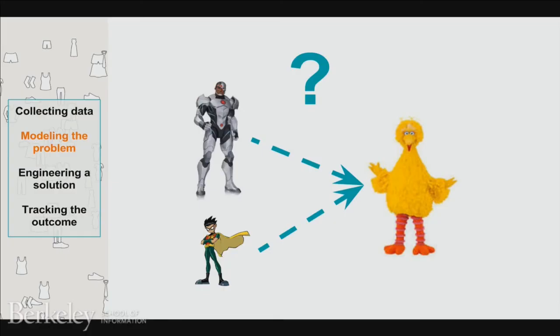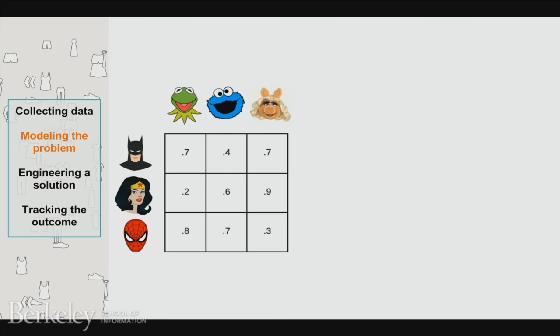Step two: model the problem. Now that you've collected the data, you want to model it. How do we determine which stylists do a better job at styling a particular client? For example, is Cyborg going to be really good at styling Big Bird because Cyborg is tall, or is it going to be Robin — who's short but hangs out with Batman, who is tall? From a mathematical perspective, the problem we want to solve is: how do we match our clients to stylists in a way that's better than random? What we do is determine the probability of client satisfaction when matching a particular client with a particular stylist, then use optimization algorithms to maximize global client satisfaction across all clients.